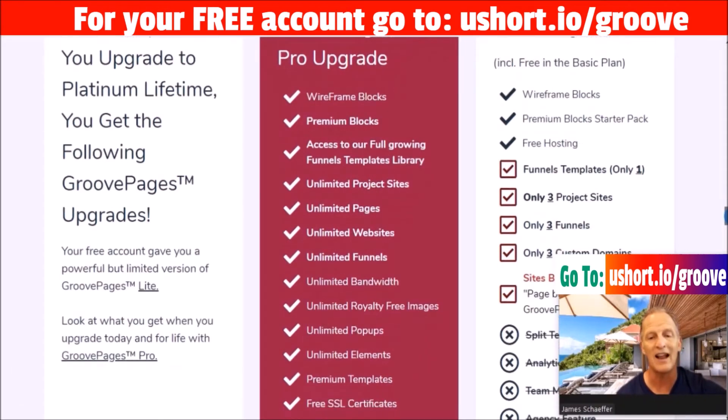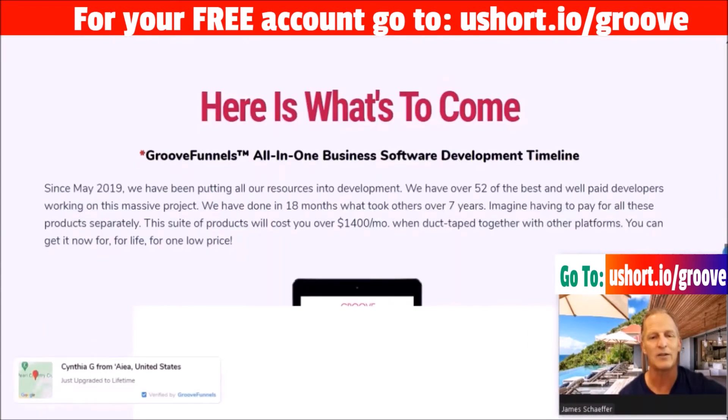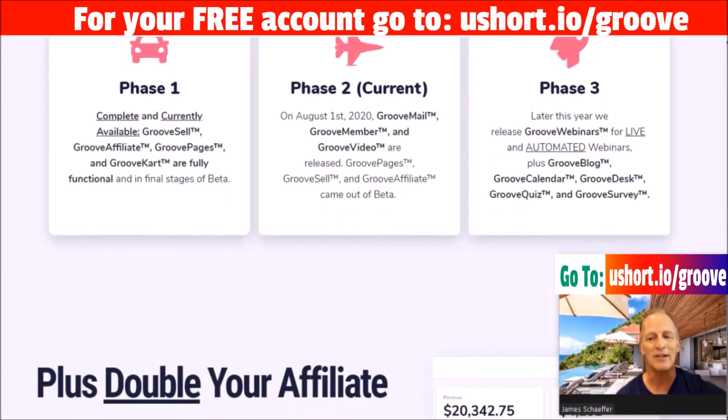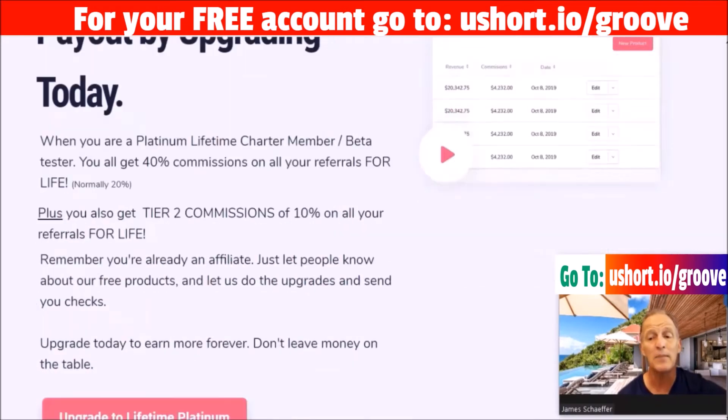This last part covers the Pro upgrade versus the Light plan — three projects and three funnels, three custom domains. The third domain works well as a resource page to hold pages you can refer to. In Phase 1, GrooveSell, GrooveAffiliate pages, and cart are functional in beta. Phase 2 brings GrooveMail, GrooveWebinars — from the guy who brought you Webinar Jam — plus GrooveDesk, calendar, and survey, and doing this doubles your affiliate commissions.